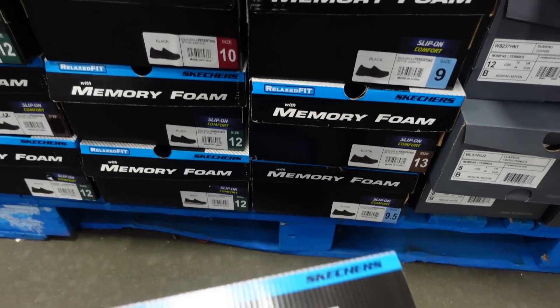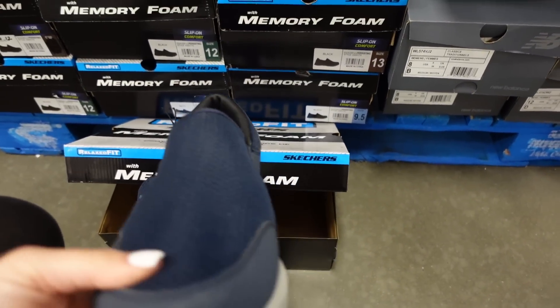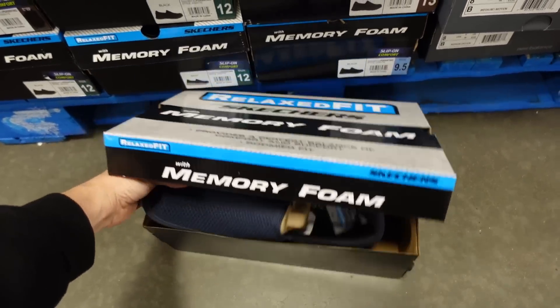Also a slip-on sneaker from Skechers in men's — $34.98 in blue and black.